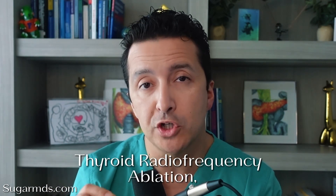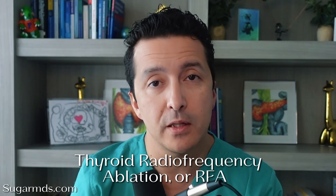Hi everyone, Dr. Ahmed Ergin here. I'm an endocrinologist in Fort St. Lucie, Florida, which is in the middle of Treasure Coast. I am one of the few doctors who actually performs thyroid radiofrequency ablation, or RFA in short, in my clinic.